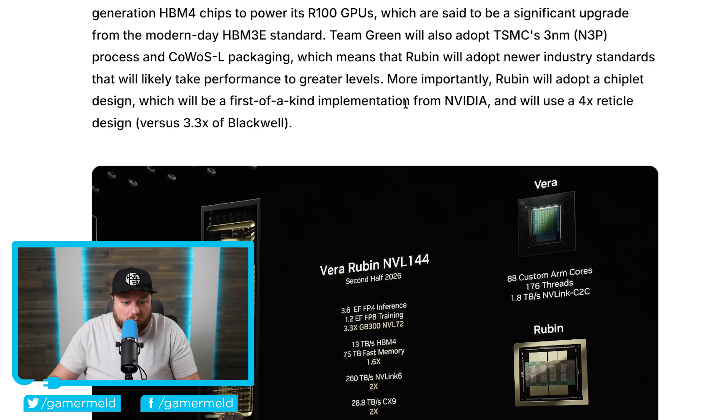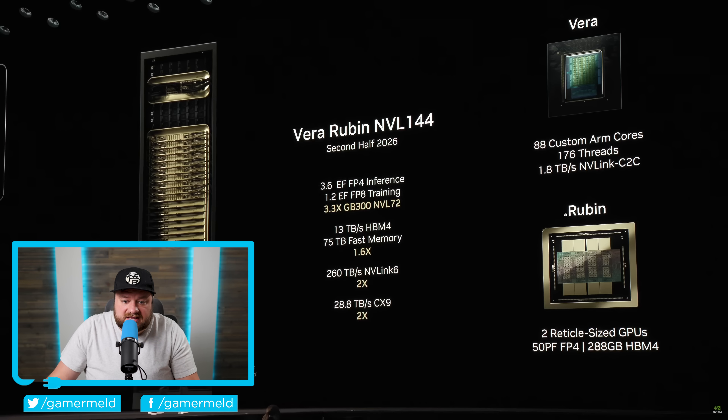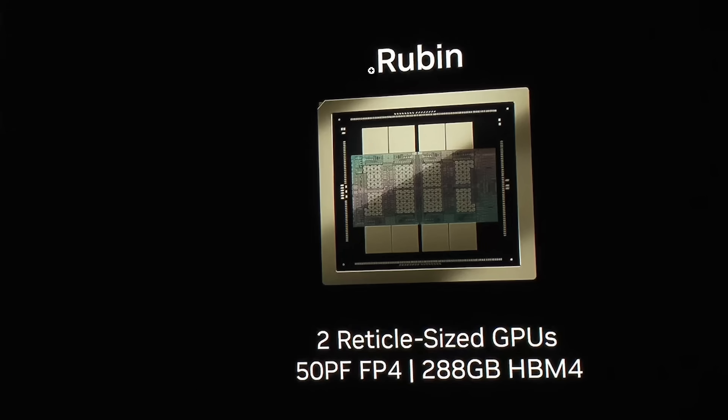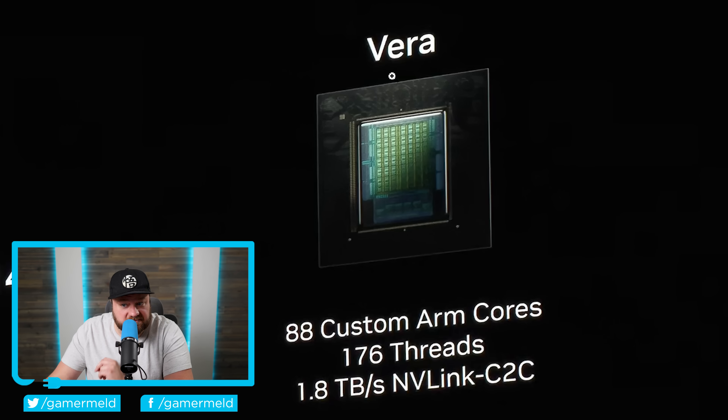If you don't remember what all Vera Rubin is about, let's quickly go over that. First up, it is based on TSMC's new three-nanometer node. Not only that, it also comes with HBM4 — and not a little bit of HBM4, but we're talking 288 gigabytes of it. Rubin is also set to be one of the first real chiplet-based GPU designs from NVIDIA, and it's set to get 50 petaflops of FP4 compute. We're also talking about their next-generation Vera CPU, which comes with a whopping 88 custom ARM cores, meaning 176 threads.